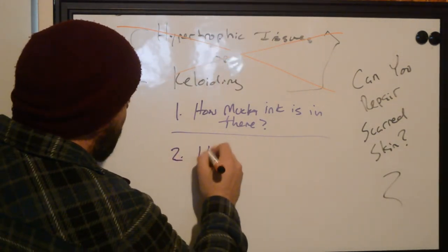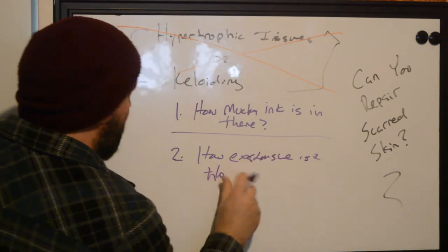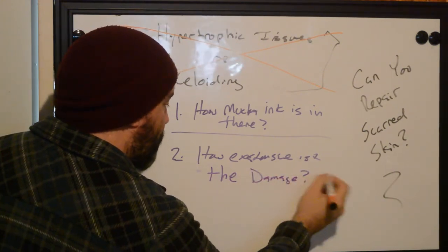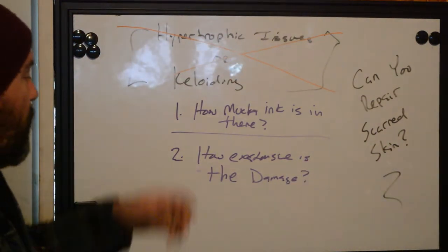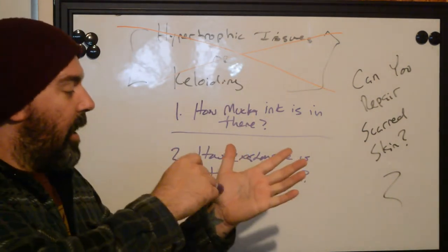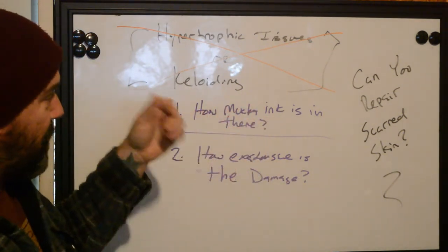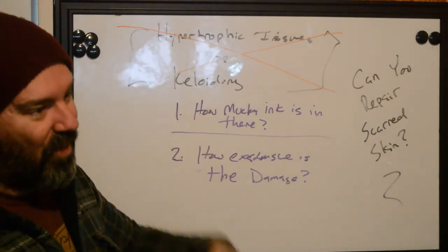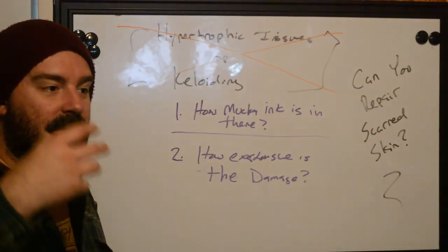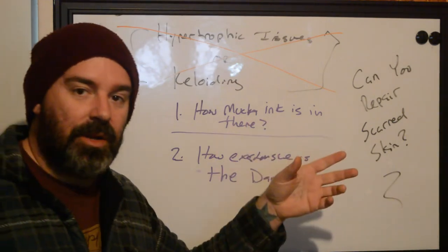Number two is going to be how extensive is the damage? If the damage to the skin is like a palm-sized traditional tattoo and all of it is just this raised mass — it almost looks like a ball of hypertrophic tissue but it's not — it's just this heavily scarred mess of tissue that's aged inappropriately, doing this repair probably isn't going to work. What I'm looking for is small areas, especially if you're new as a tattooer trying to figure out how to do this effectively. You only want to work in small sections so you can gauge how the repair is going to go.